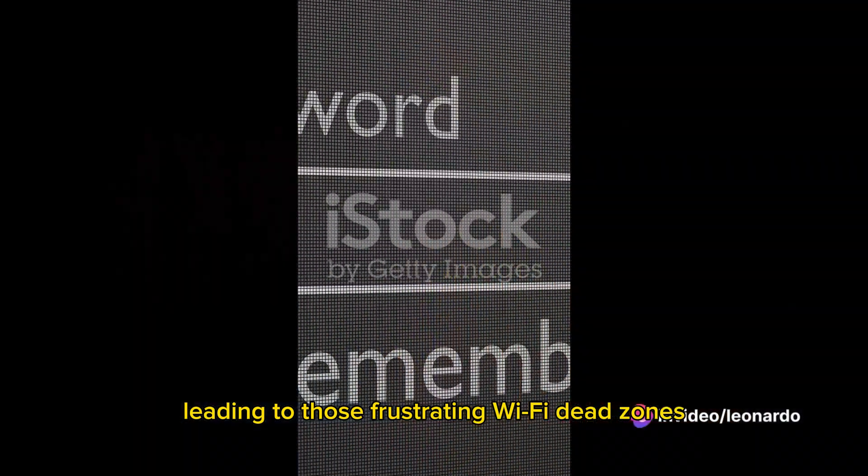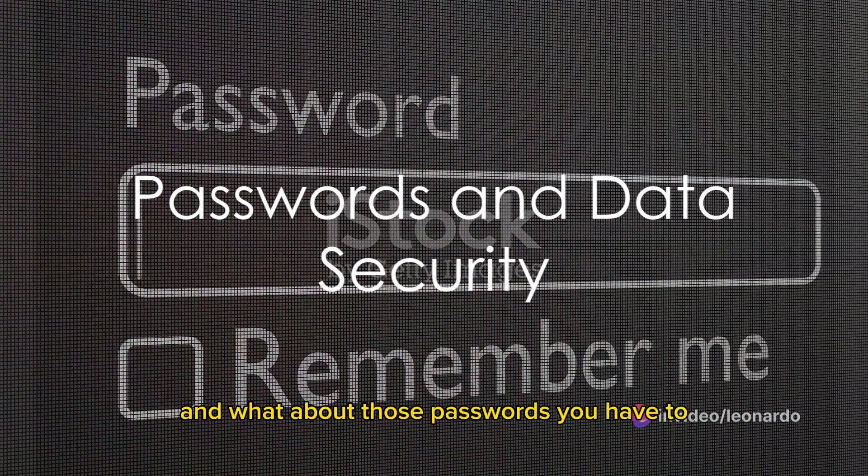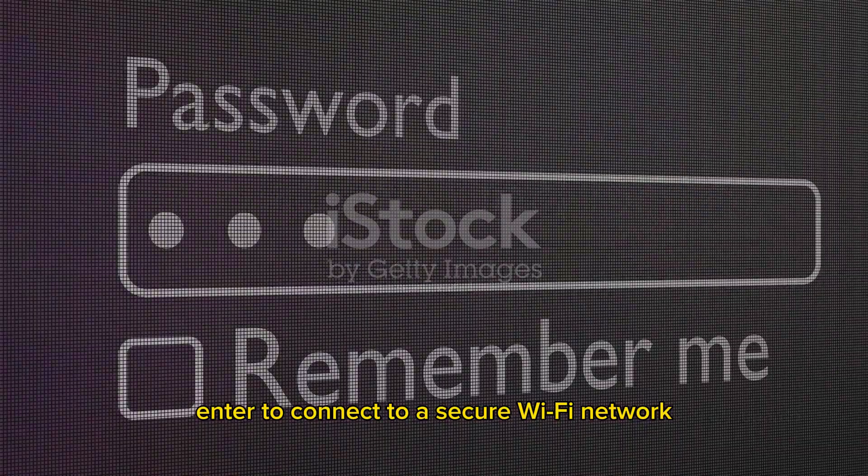Walls, floors, and even other electronics can interfere with these signals, leading to those frustrating Wi-Fi dead zones. And what about those passwords you have to enter to connect to a secure Wi-Fi network?